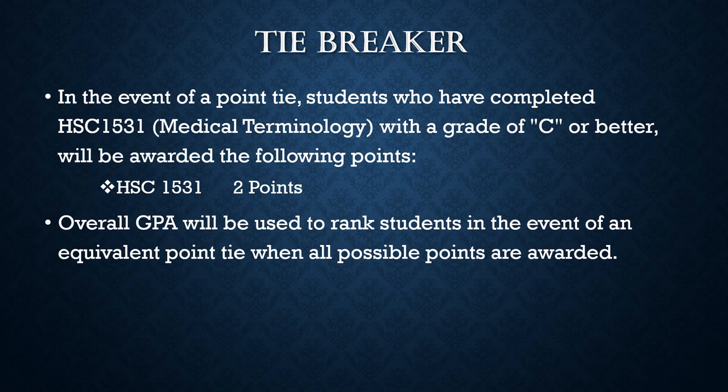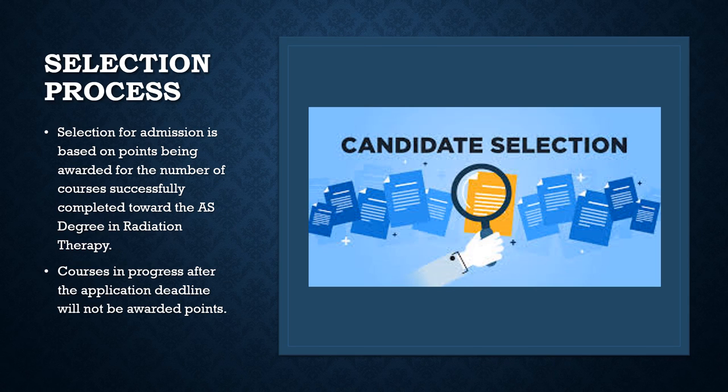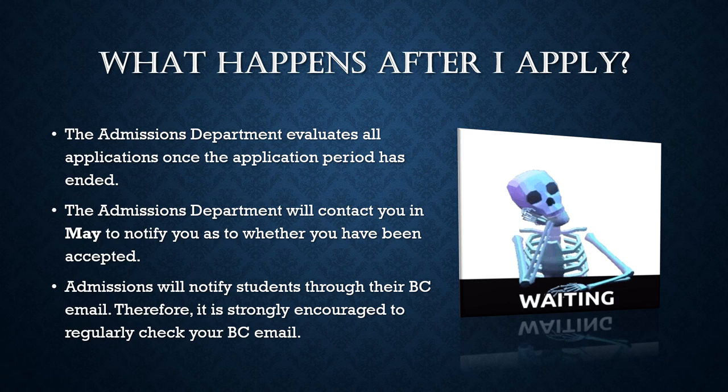In the event of an equivalent point tie, students will be ranked after all points are awarded, then the overall GPA will be used. All applications will be reviewed based on published admission selection criteria and not in the order in which they were received. Please note that prerequisite courses in progress after the application deadline will not be awarded points. The admissions department evaluates all applications and renders its decision via the student's Broward College email, beginning to send out notifications towards the end of May. Students are advised to check their Broward College email for admissions notifications of program acceptance.